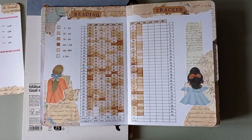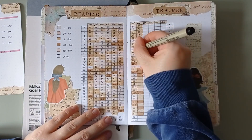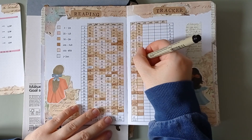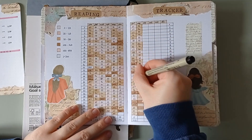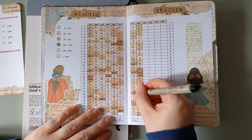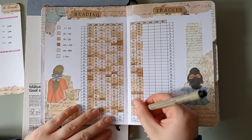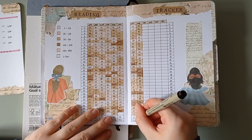Once I'm done with it I'm just gonna take a black pen and I'm gonna write the number of pages that I've read each single day. At the bottom of the page I have space to write how many days I've read — in August it was again 31 days — and then I'll write the number of pages that I've read in the month. I would say that August was a pretty good month.